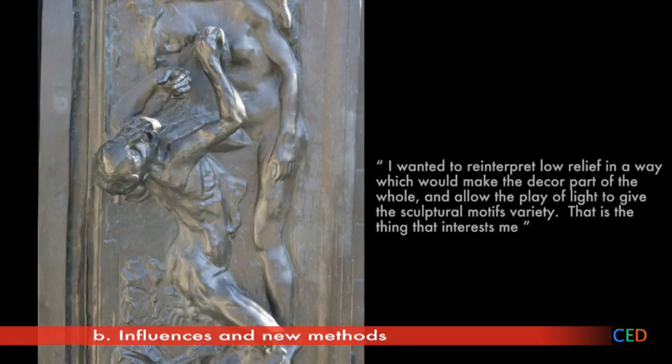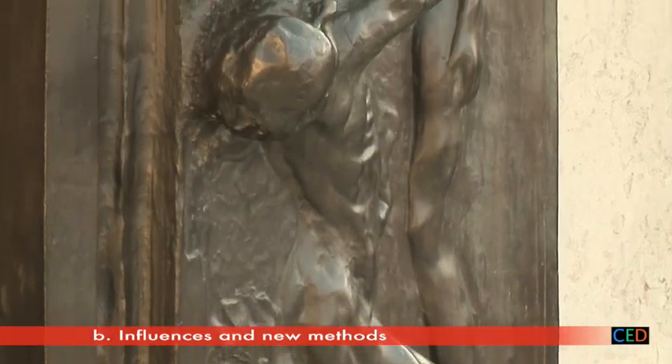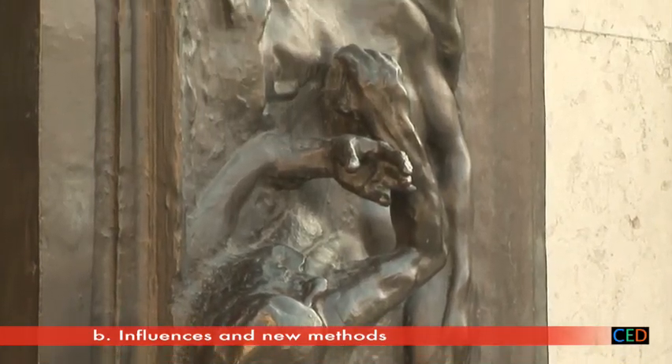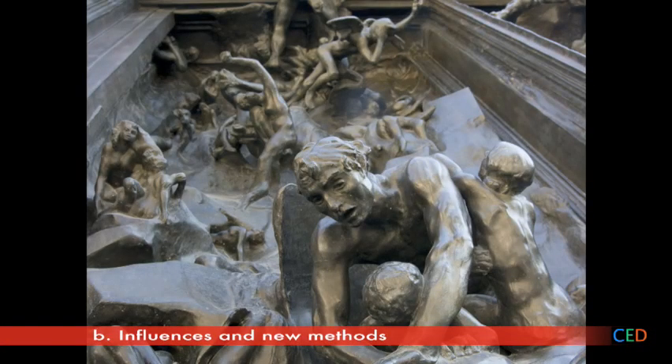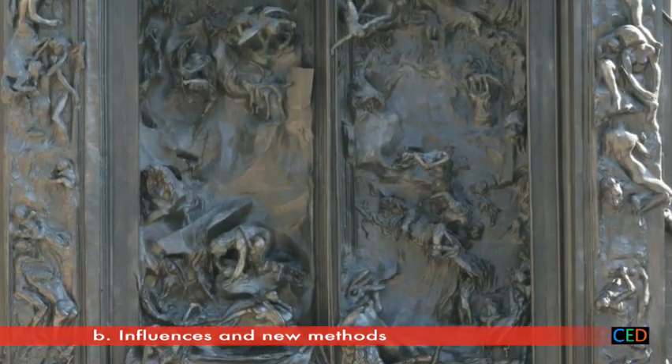Rodin himself explained that he wanted to reinterpret low relief by using sculptural motifs in different ways. Accordingly, in the same work he alternates characters which scarcely emerge from the door's surface — recalling Ghiberti's low reliefs — with characters in the round that all but detach from the background, recalling Michelangelo's souls in torment. This combination makes for a more vivid play of light and shade across the surface.